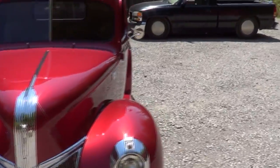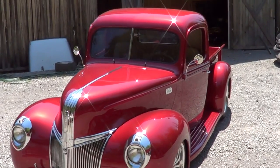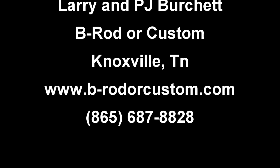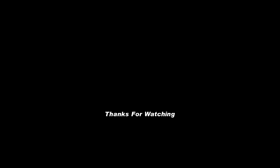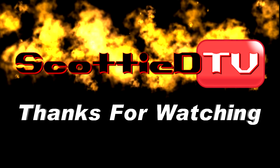Folks, there you go — street rod Ford pickup truck from B-Riding Customs. Hope you all enjoyed it. See ya, have a good day.